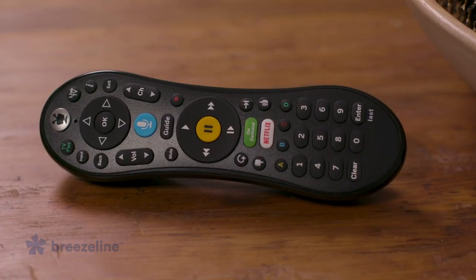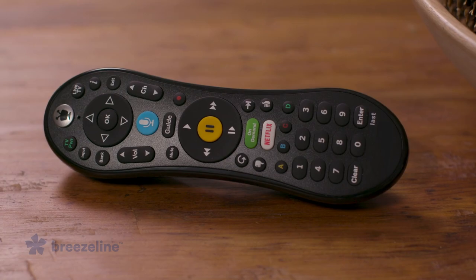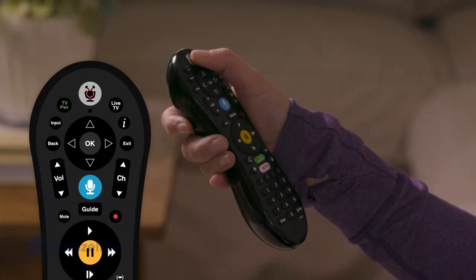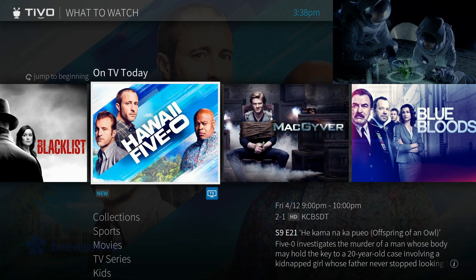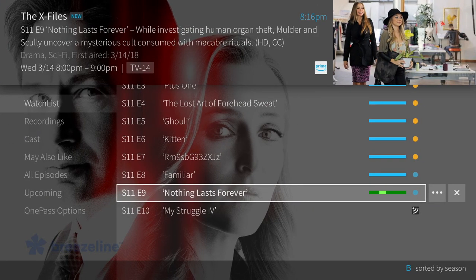And with the easy-to-use voice remote, you can say it and watch it instantly. Press the TiVo button to go to the home screen and see all your options for live TV, on-demand, recordings, and apps.